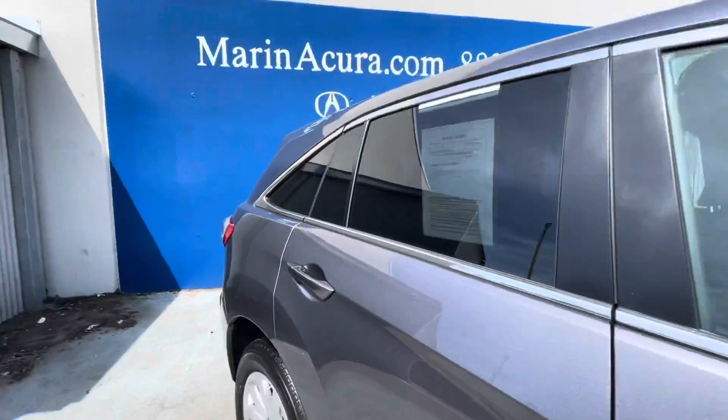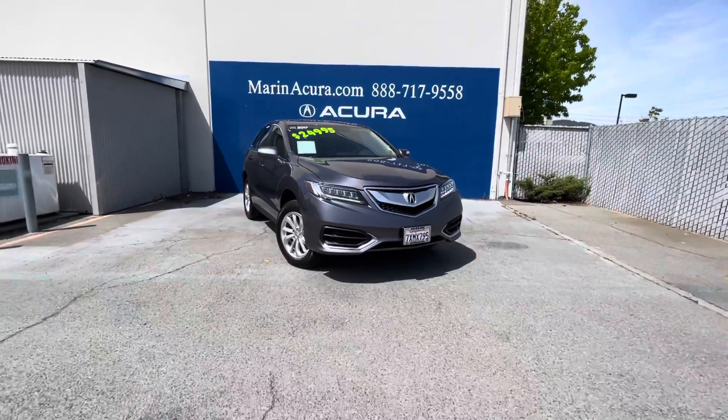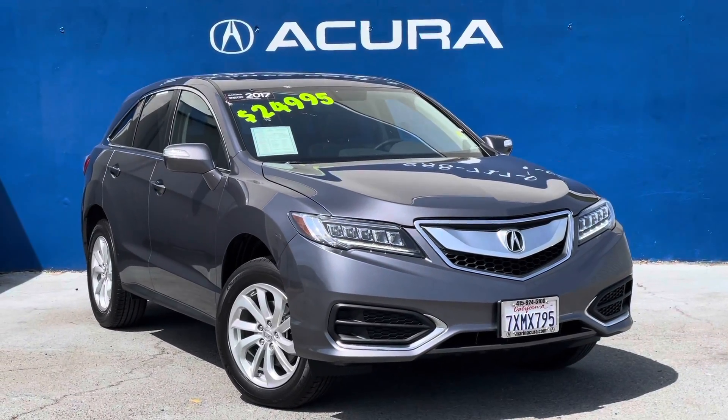It was originally bought here and is locally owned. Those are just some of the key features about this beautiful 2017 Acura RDX. Thank you so much for watching today, and have a nice one.